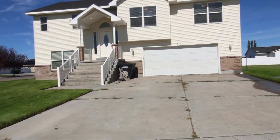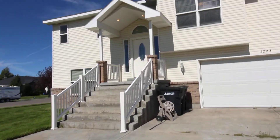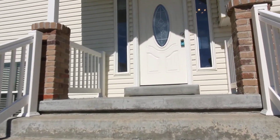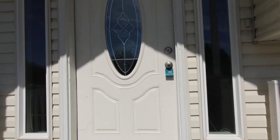As we go up this extra long driveway, it's great for large gatherings and extra vehicles. We're right around 0.3 acres. As we head up these stairs, we're going to walk into this beautiful split-level home.